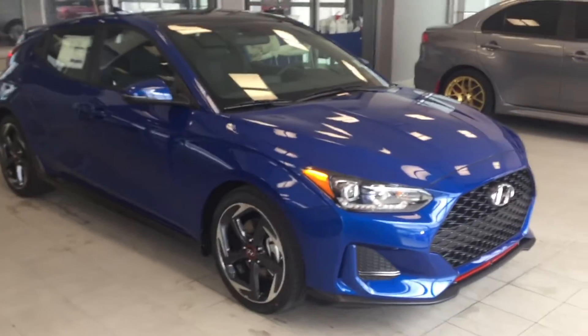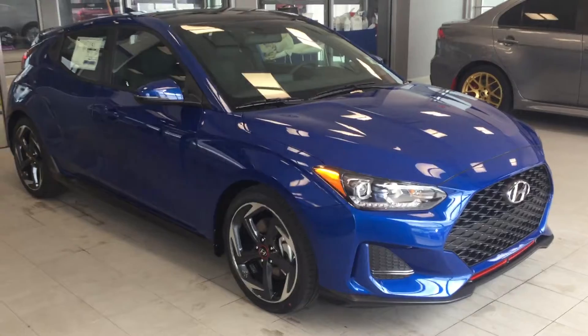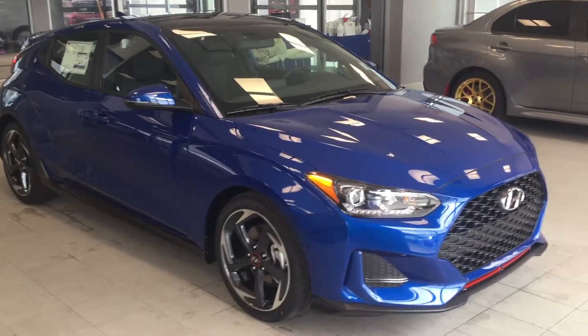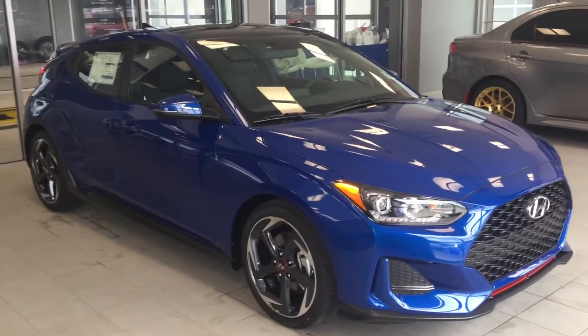Hey Steve, it's Teddy here from River City Hyundai. I just want to take a quick video of our 2019 1.6 litre turbo Veloster for you and show you all the great features this vehicle offers.